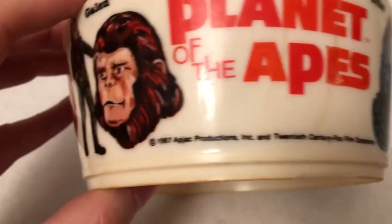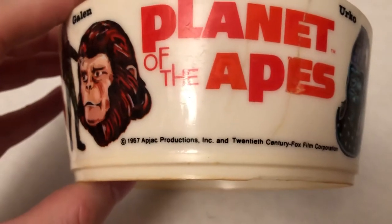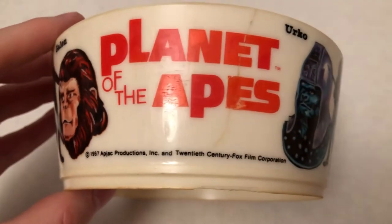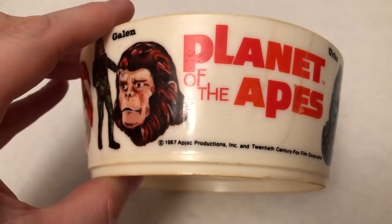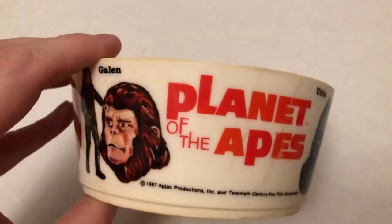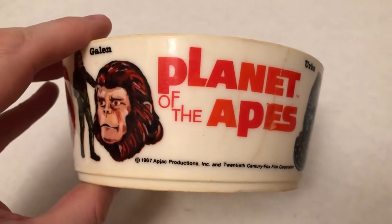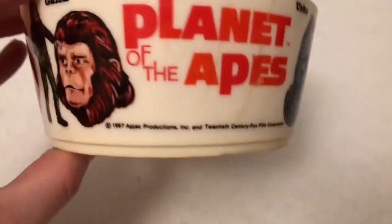And lastly, we'll look at the details here and I'll explain what you're seeing. It says 1967, Apjack Productions, Inc., and 20th Century Fox Film Corporation. That's the date when they first started to make the first Planet of the Apes movie with Charlton Heston that came out in 1968.